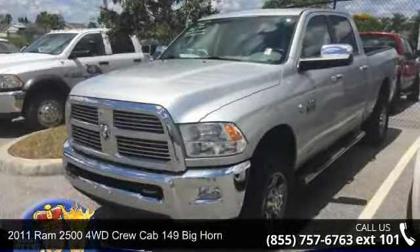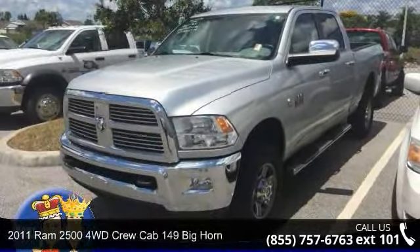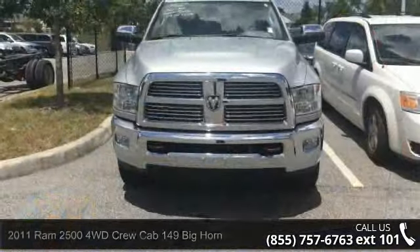Check out this 2011 Ram 2500. If you are looking for a first-rate auto, this one could be yours today.